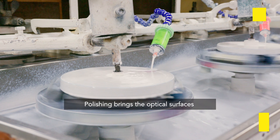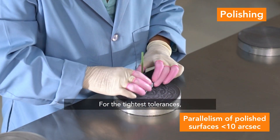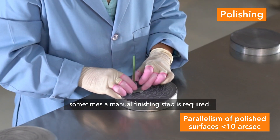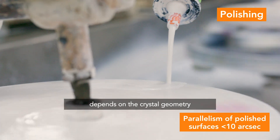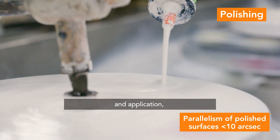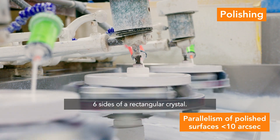Polishing brings the optical surfaces to their final level of precision. For the tightest tolerances, sometimes a manual finishing step is required. The number of crystal faces that need to be polished depends on the crystal geometry and application, and can range from two faces to all six sides of a rectangular crystal.